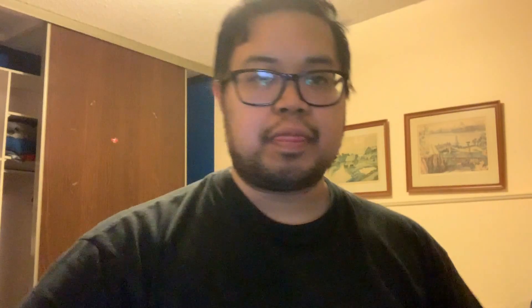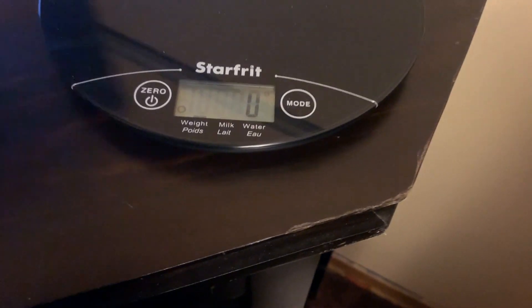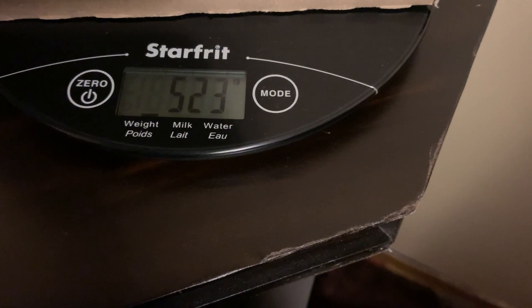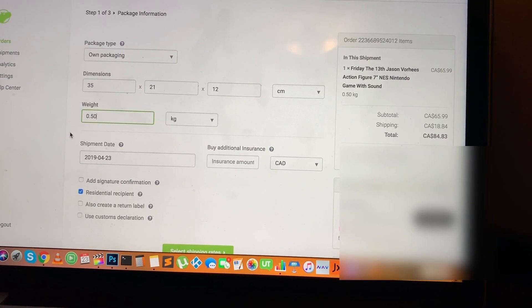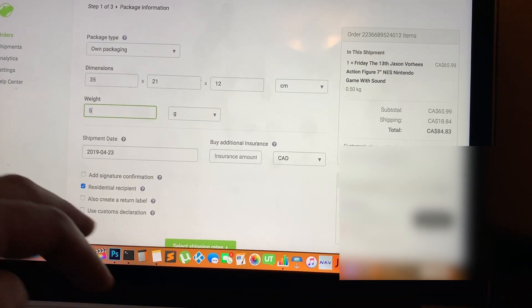Now let's go ahead and weigh it. I usually have a bigger scale but I'm going to use this little scale I have here — you can probably find it at Walmart or on Amazon, I'll leave a link in the description. It does the job and tells me exactly how much it weighs. I turned it on — it's showing zero under grams — and I'll place the box on there. The weight is exactly 523 grams.